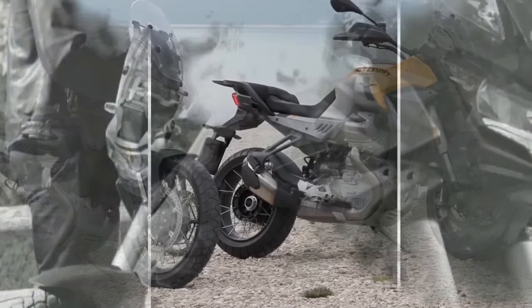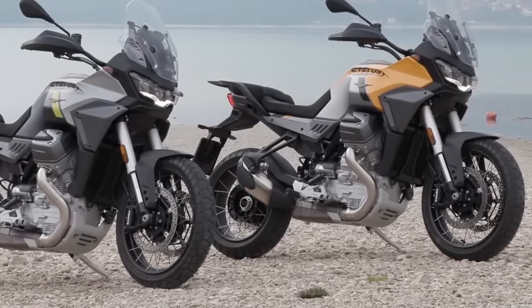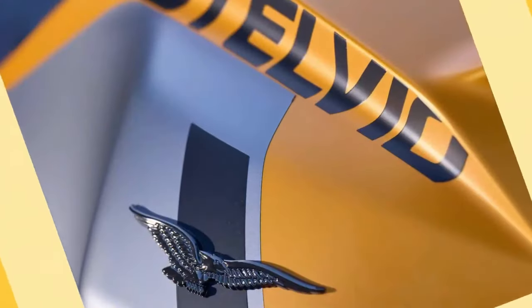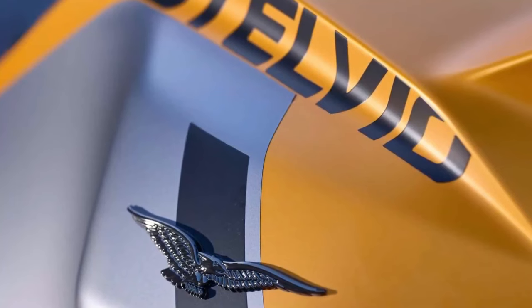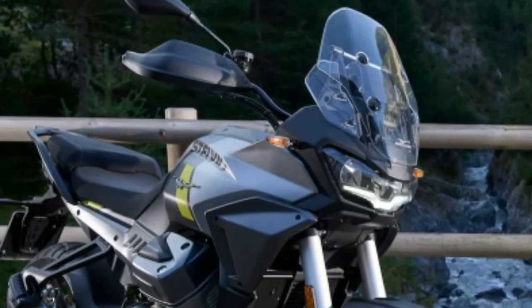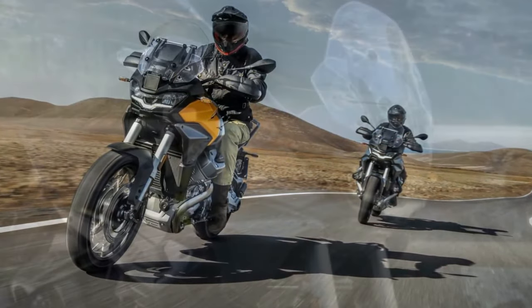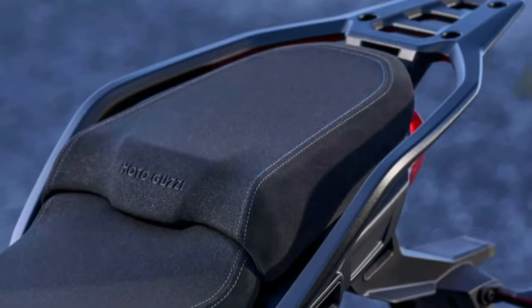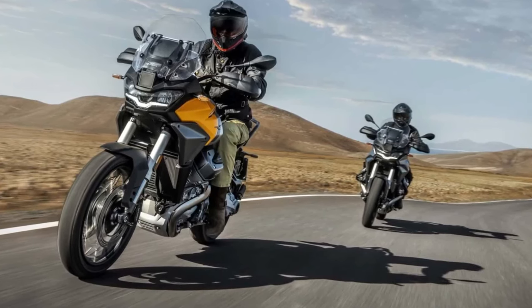As its name suggests, the Stelvio draws a lot of inspiration from the existing V100 Mandello. So the new adventure bike flaunts the same Guzzi special design language, complete with a distinct LED headlight and tail lamp. However, there's no shortage of bespoke elements here. The Stelvio boasts a new edgy fender up top, flanked by muscular side panels that merge into the radiator shrouds.